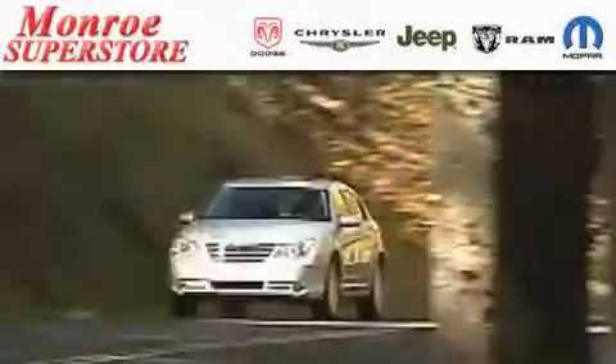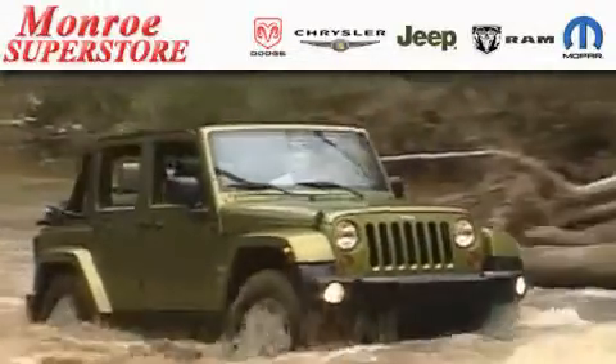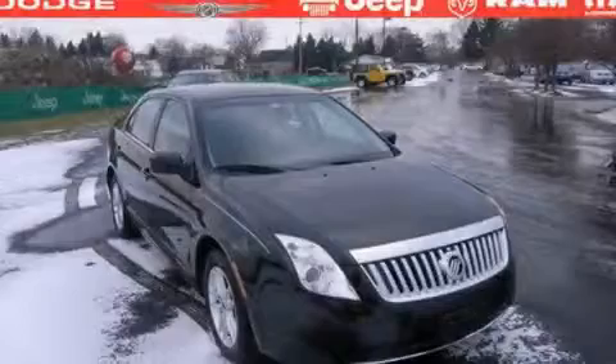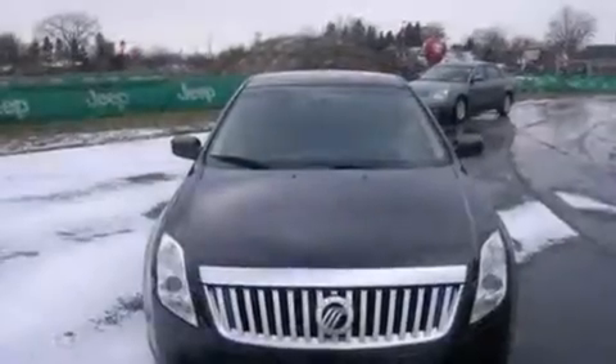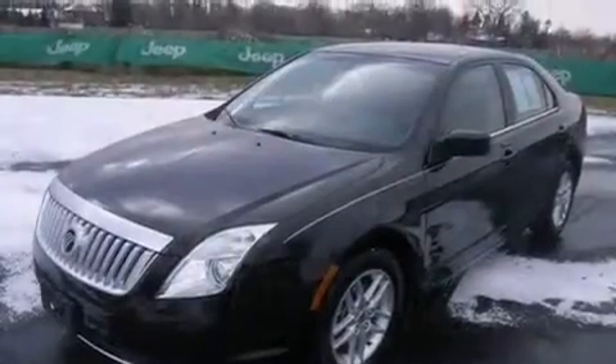The Low Payment King says save more at the Monroe Superstore. This is a 2010 Mercury Milan. It has a 2.5-liter four-cylinder engine and a six-speed manual transmission.